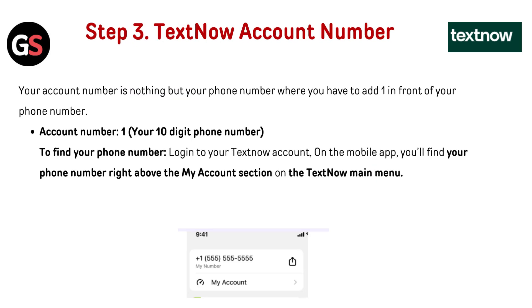Your TextNow account number is simply your phone number with the number one added in front of it — so it's a one followed by your 10-digit phone number. To find your phone number, log in to your TextNow account on the mobile app. You will find your phone number right above the 'My Account' section on the TextNow main menu.